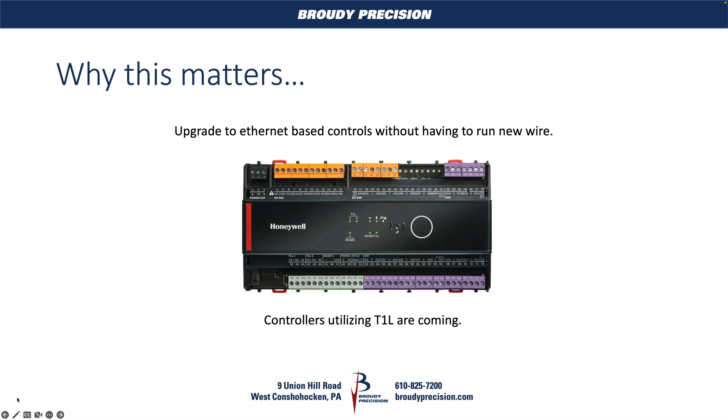This stuff — you're not seeing a lot of it yet, but it's coming. And why it matters is that you can upgrade to Ethernet-based controls in a retrofit application without having to run new wires. You can rip out all of the existing BACnet devices that are there — BACnet MSTP — and replace them with something like this Spyder 7 Unitary, or Optimizer as they're calling it. As you can see, it's got two sets of terminals here for T1L. So you could just rip out a BACnet controller, throw this in, and now you've got an Ethernet device without having to run a whole bunch of Cat5 to make that happen.